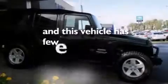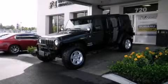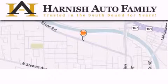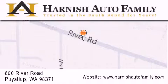This vehicle has fewer than 57,000 miles on the odometer. This vehicle won't last long at this price. Call and arrange a test drive now. Harnish Auto Family is located at 800 River Road in Puyallup. Our goal is to exceed all of your expectations to ensure that you'll return for future visits.